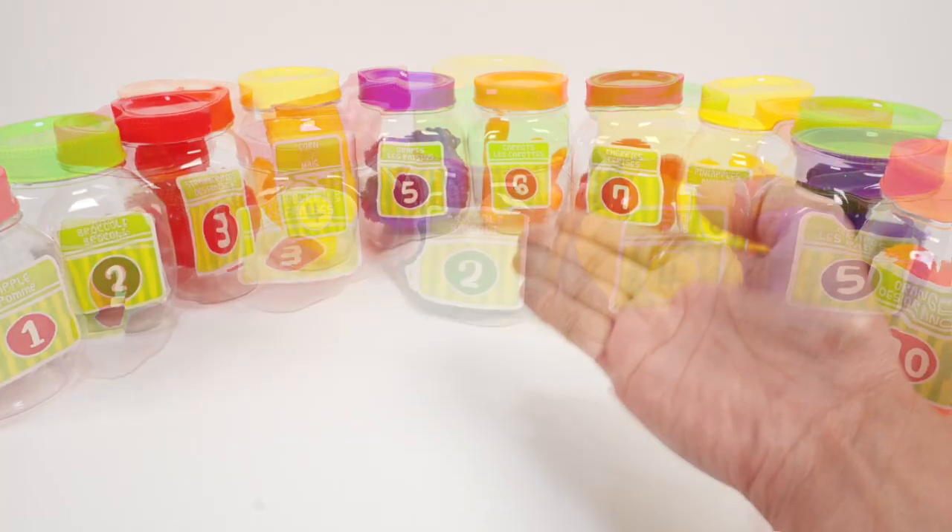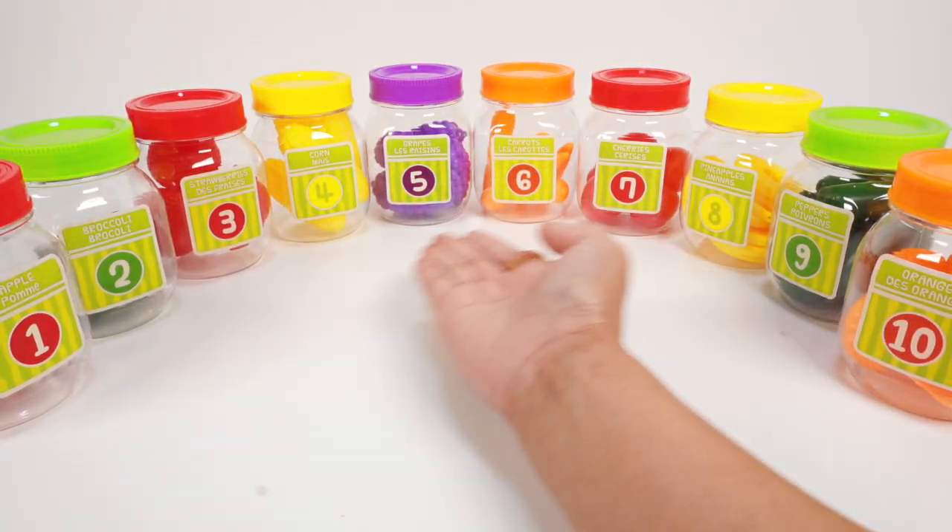Hi friends! Let's explore our 10 counting jars.